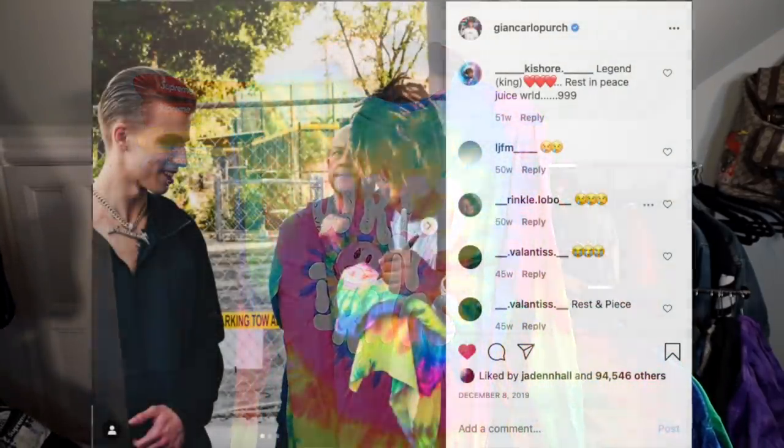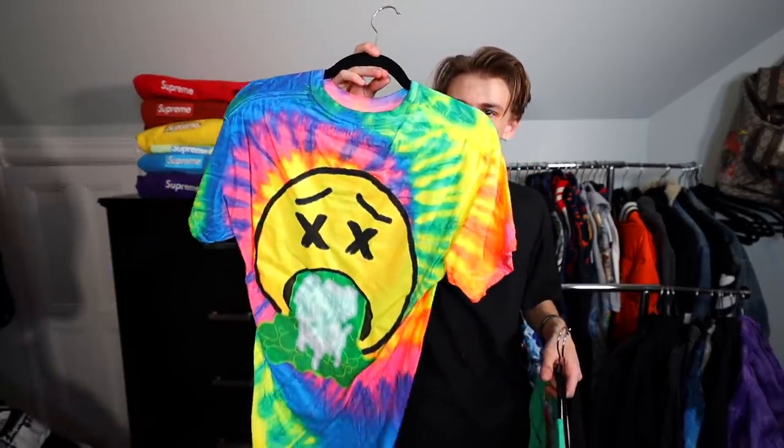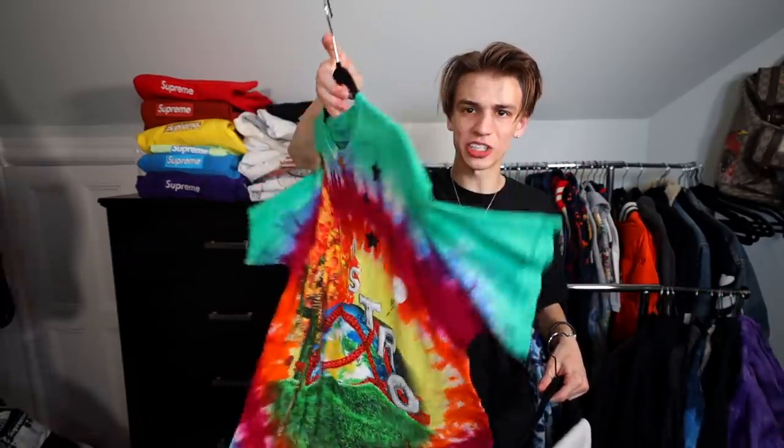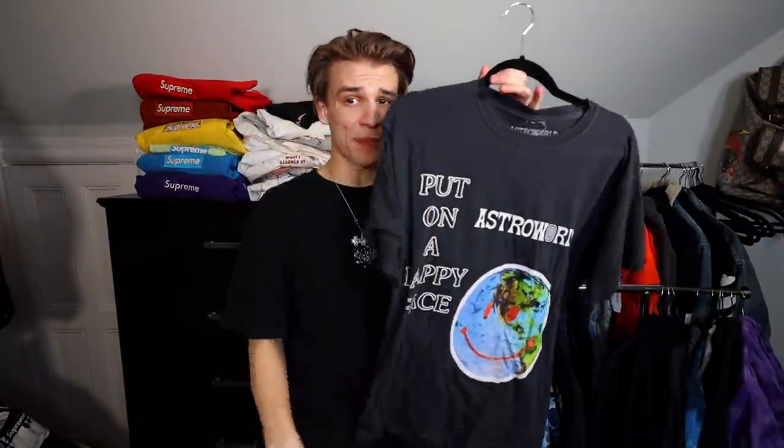This is when I met Juice WRLD and he signed my merch — a very insane moment. We even shot a commercial together for Foot Locker with Meek Mill, an experience I'll never forget. An 'Out Like a Light' Sicko Mode tee I'm going to sell, some Astroworld merch I'm going to sell, and Astroworld sweatpants that I need to put away — probably why I haven't been able to find them. We have my Astroworld 'wish you were here' and an M3 hoodie with the Cactus Jack rock logo — going to sell that. An Astroworld 'put on a happy face' t-shirt I'm definitely keeping, and a 'down to earth' little yin yang logo I like a lot — keeping that too.